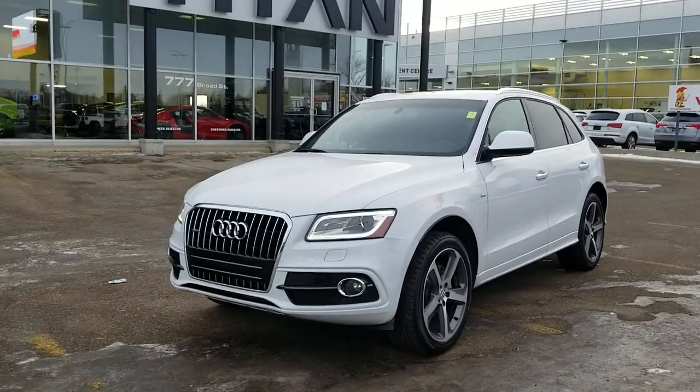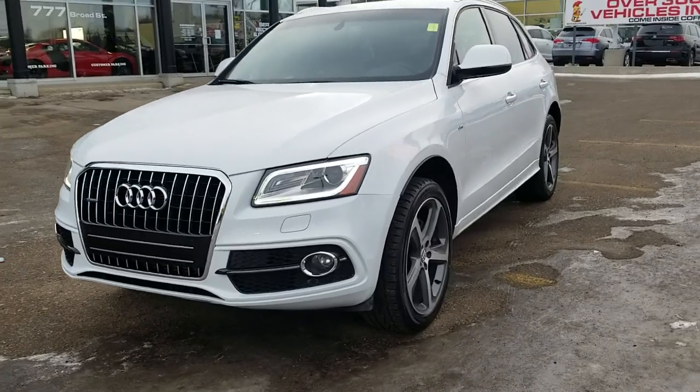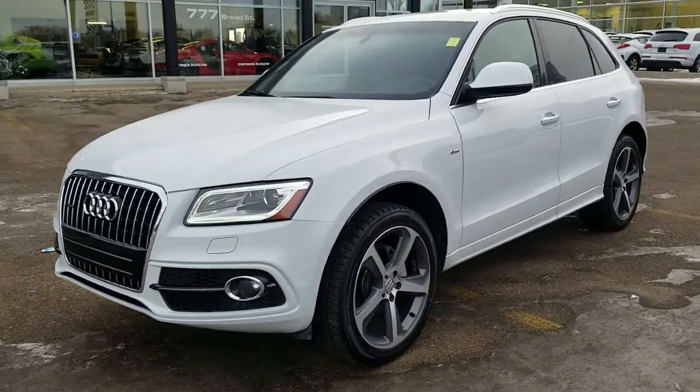Good morning Gordon. I'm Raddick from Titan Automotive. This is the 2016 Audi Q5 that you were inquiring about. I took the liberty of pulling it up here for you so I could send you a quick little video.